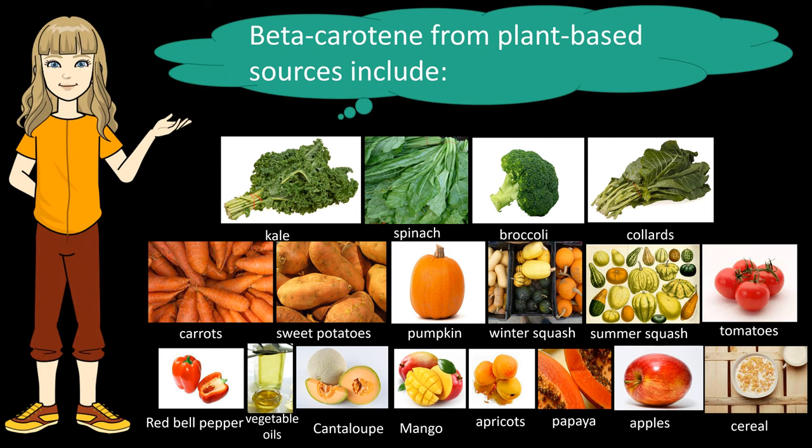Vitamin A is not present in plants, but many vegetables and fruits contain one or more of a class of pigments that can be converted to vitamin A in the body. Of these pigments, beta-carotene (pro-vitamin A) is an excellent source of vitamin activity. By including good sources of beta-carotene in the diet, you can get vitamin A, as the body can convert beta-carotene into retinol.